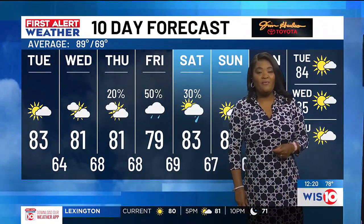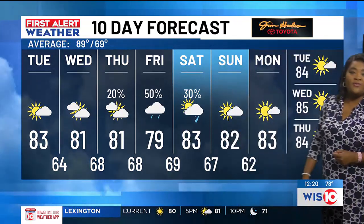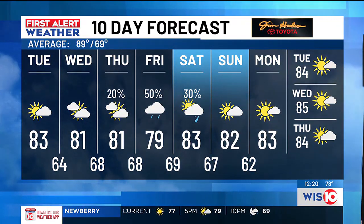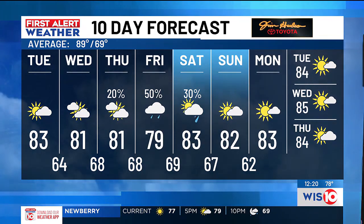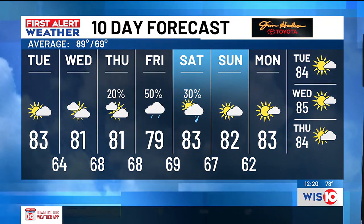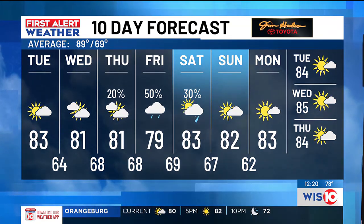Here's that first alert 10-day forecast. Dry for us this afternoon and most of Wednesday, with the exception of a couple of showers and clouds. Showers really build in for Thursday and into Friday — wet weather off and on. Some rain to start your weekend, with 83 degrees as your high temperature on Saturday.